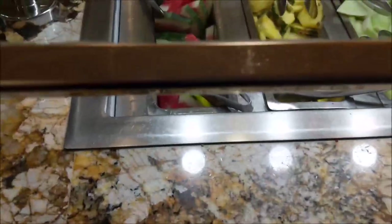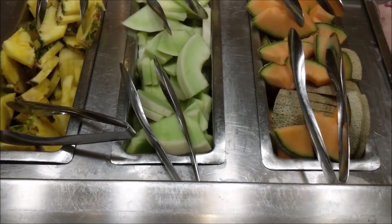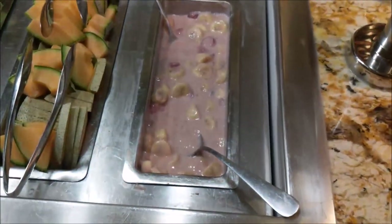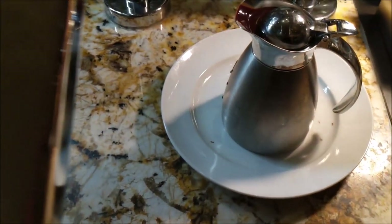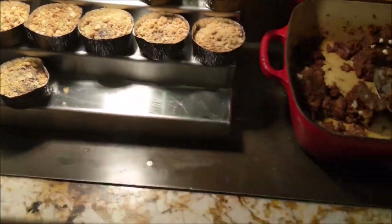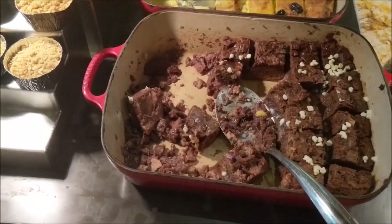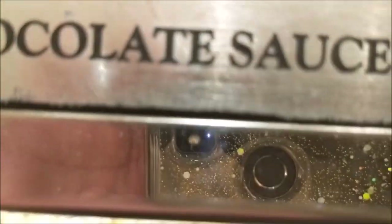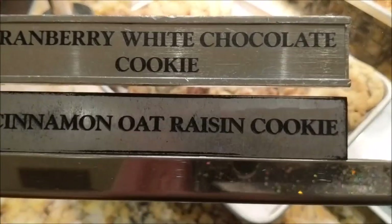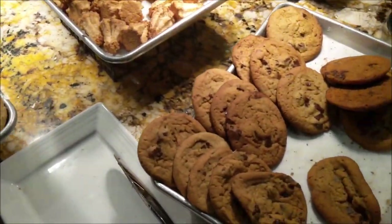Starting at the dessert section here at the Cravings Buffet at the Mirage. First you have all your nice healthy fruit: watermelon, pineapple, honeydew, cantaloupe, and then kind of a banana and strawberry. This yogurt. And then they have different sauces you can pour onto your desserts. We've got some berry cobbler and chocolate croissant pudding. And then there are various cookies: cranberry white chocolate, cinnamon oat raisin, coconut macaroon, and walnut nut.